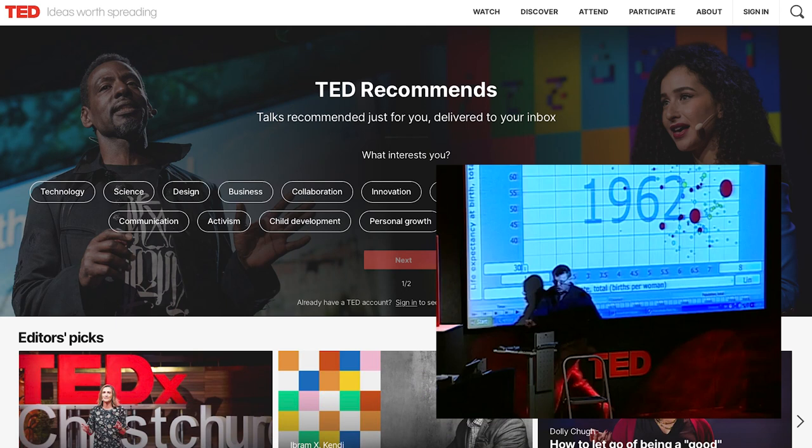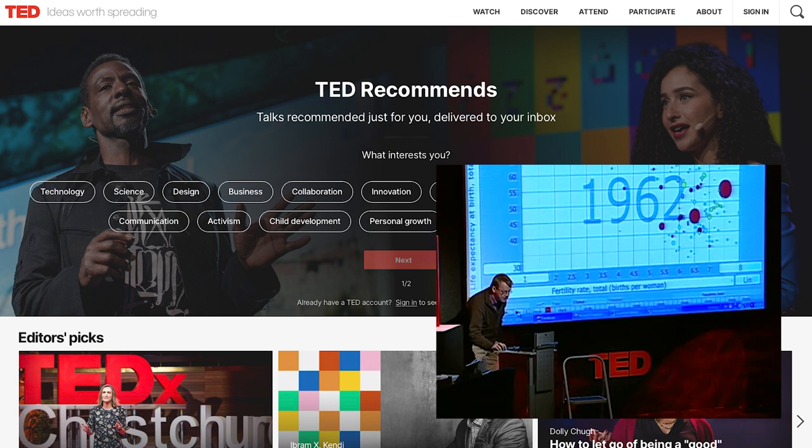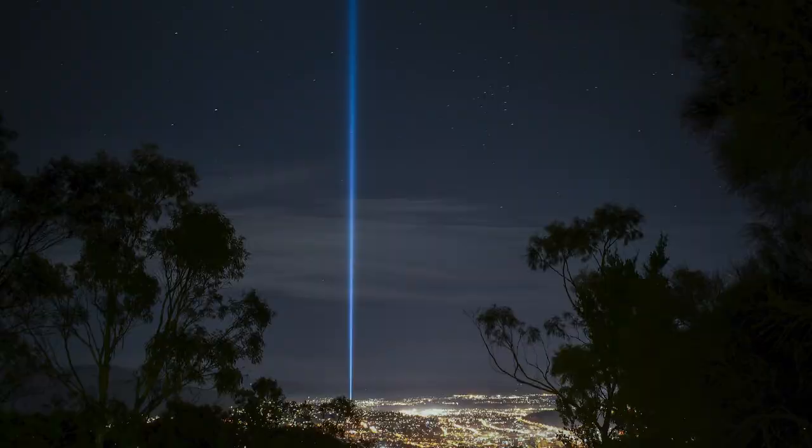TED was conceived in 1984 by Harry Marks and Richard Werman as a convergence of technology, entertainment and design. Presentations are given by famous people like Mandelbrot, Bill Gates, Bono, Bill Clinton and Sir Ken Robinson, just to name a few. It's probably the height of public speaking in the world today. So you can see the humble slide has taken us from caveman to TED talks — and who knows where it'll take us next.